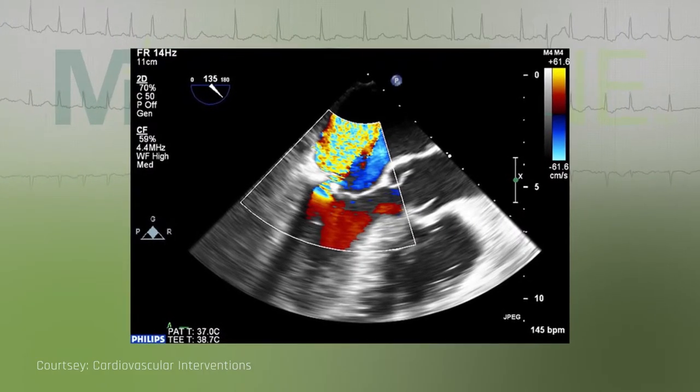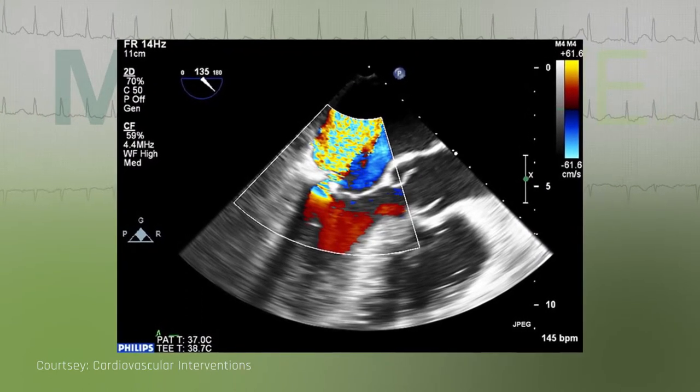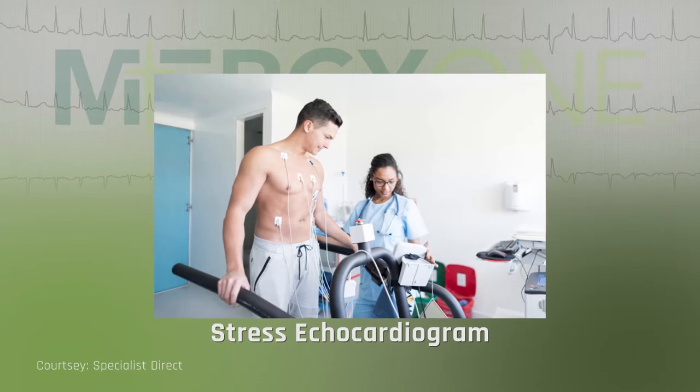The patient gets sedated and they receive medications that make them feel comfortable. This is a very good procedure to evaluate the patient's valves, or to make sure that patients don't have any blood clots before we do a procedure called a cardioversion.